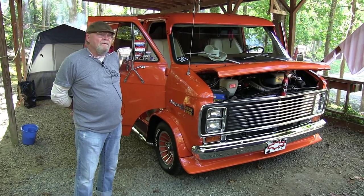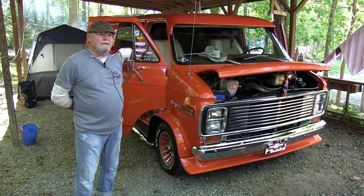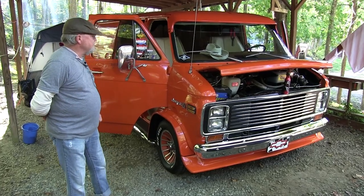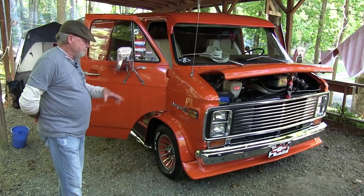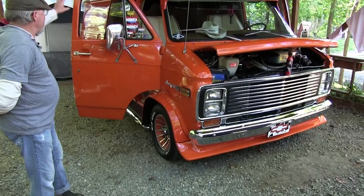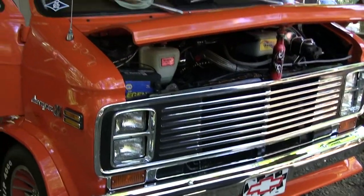We worked on it over the past 44 years to get it to where it's at now. We have original orange paint on the body — fender flares, swallows, sun visors. All the bolt-ons have been painted, but the original factory paint is on the body.